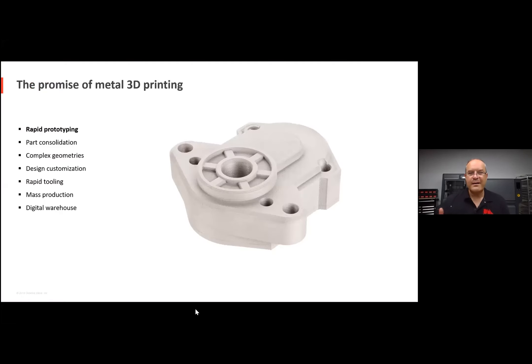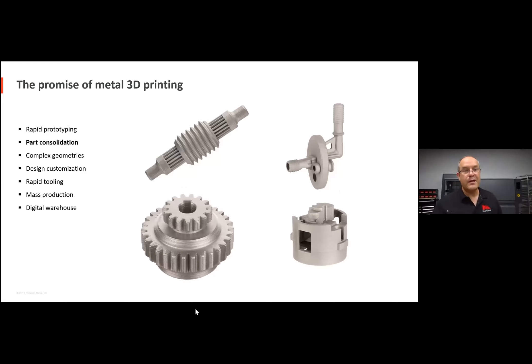So why metal 3D print? People have been producing metal parts since the Iron Age, so what's new? With metal 3D printing, there are a number of key benefits. One is rapid prototyping — the ability to print parts on demand when you want to evaluate several design iterations. There's also the ability to do part consolidation.